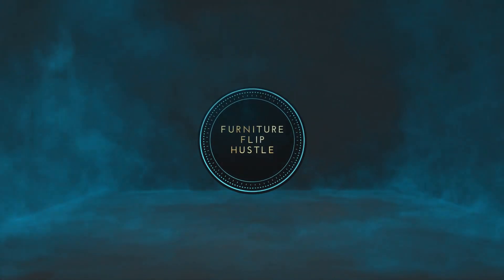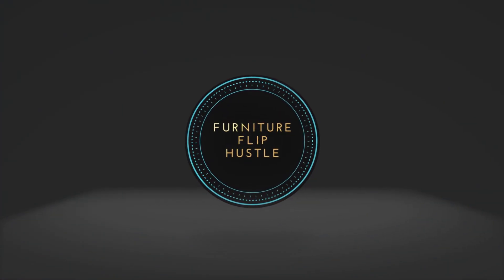Hey guys, welcome back to the channel. We've had a busy couple of weeks — we picked up loads of furniture. We even paid for some, which is very rare for us. We normally want everything for free. Will we make some sales? That is the big question. Stay tuned to the end to find out.